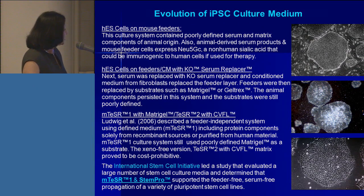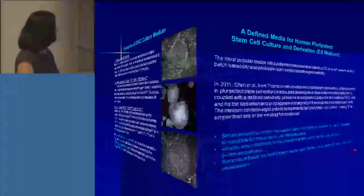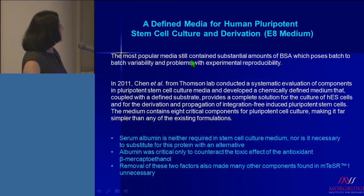The ISCI, or International Stem Cell Initiative, led a study that evaluated a very large number of existing culture media and determined that mTeSR1 and STEMPRO supported feeder-free, serum-free propagation of a variety of pluripotent stem cells. The most popular media, even today, still contains substantial amounts of BSA — bovine serum albumin — which continues to pose a problem for batch-to-batch variability and therefore problems with experimental reproducibility.